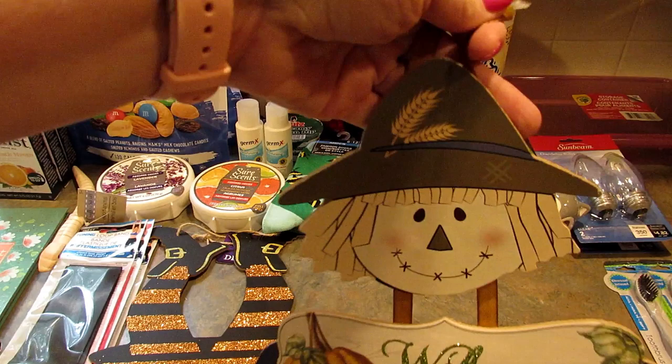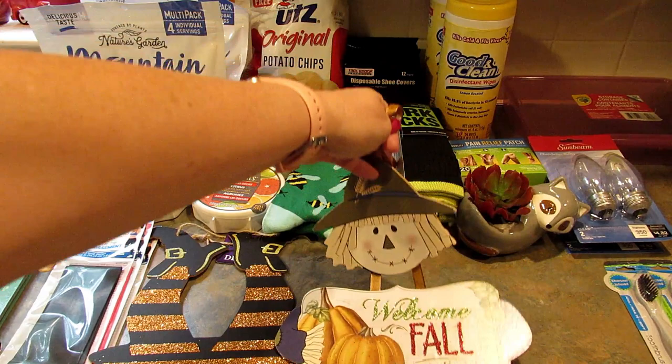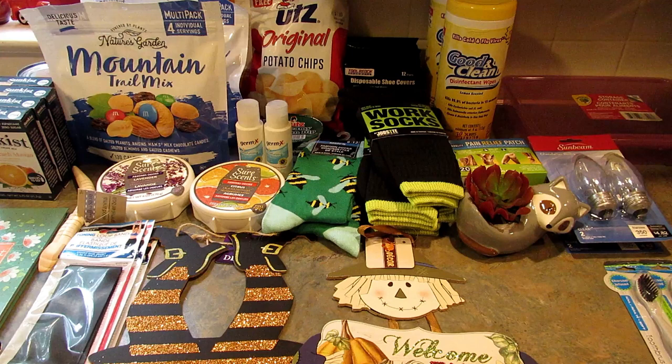The other fall decor I did not need was this little scarecrow — he's so cute. It says 'Welcome Fall' and is in blue. I'm actually going to put this on my office door since I put up a hook so I could hang cute stuff up there.